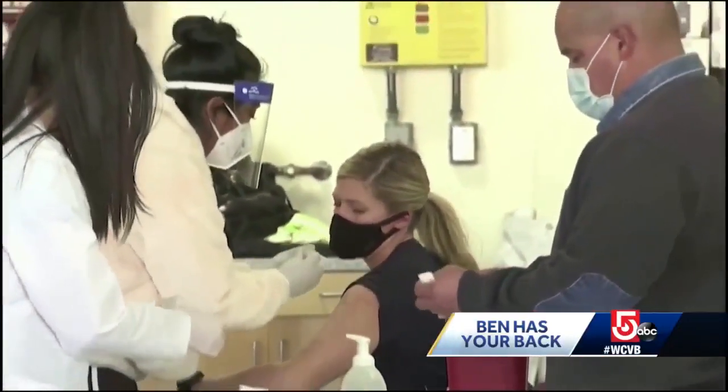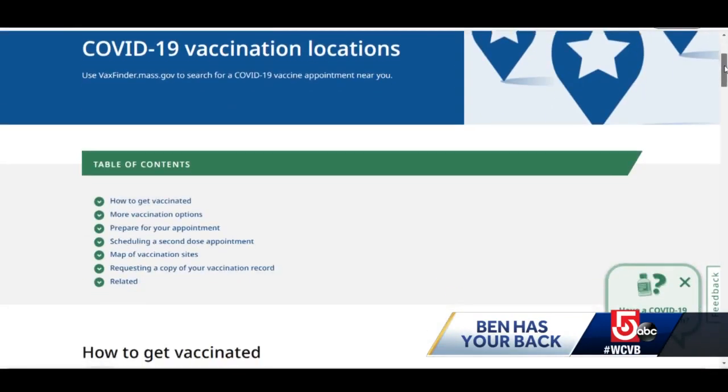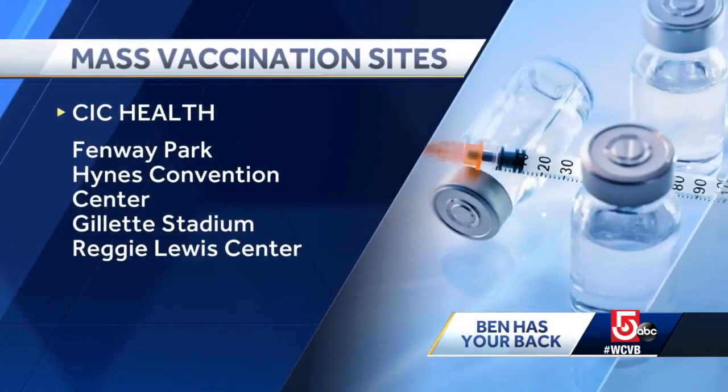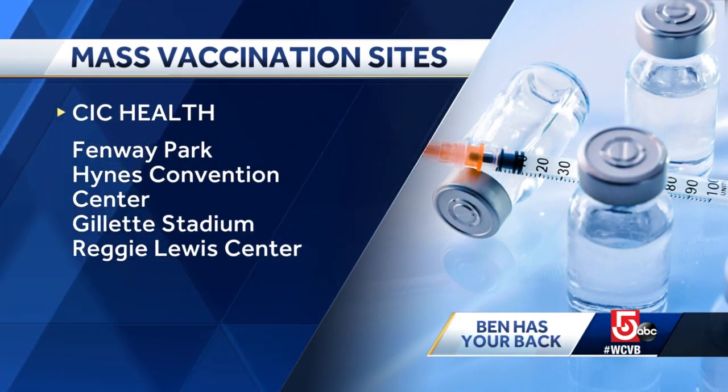Instead, the state says you have to go to where you received your vaccines. If it was at a mass vaccination site, they pointed us to a webpage that wasn't easy to locate, where you'll find links and phone numbers. CIC Health, which ran the mass vac sites at Fenway, the Hines, Gillette, and the Reggie Lewis Center, has a pretty simple online request form to get a replacement card.